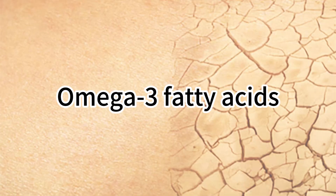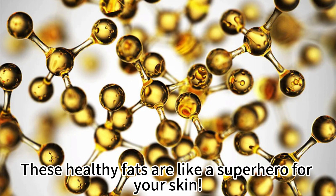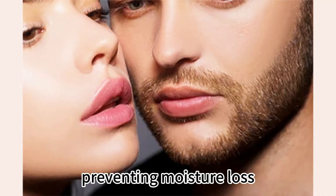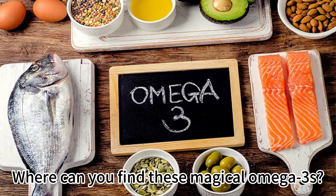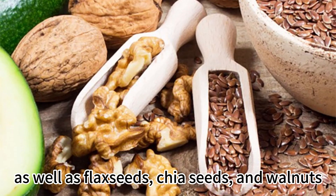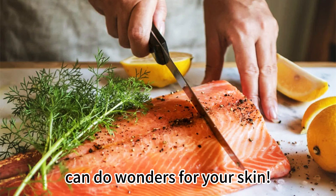Let's start with Omega-3 fatty acids. These healthy fats are like a superhero for your skin — they help maintain your skin's natural barrier, preventing moisture loss and keeping your skin supple and hydrated. Where can you find these magical Omega-3s? Look no further than fatty fish like salmon and mackerel, as well as flax seeds, chia seeds, and walnuts. Incorporating these into your diet can do wonders for your skin.